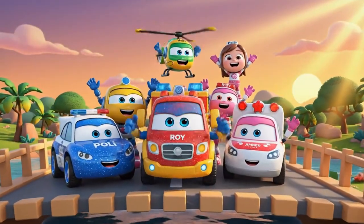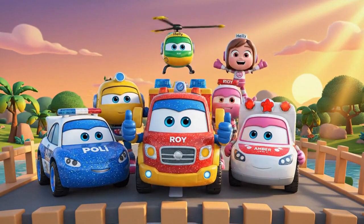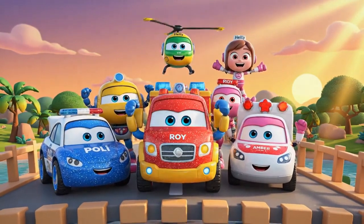Another successful rescue for the Robocarpoli Rescue Team!